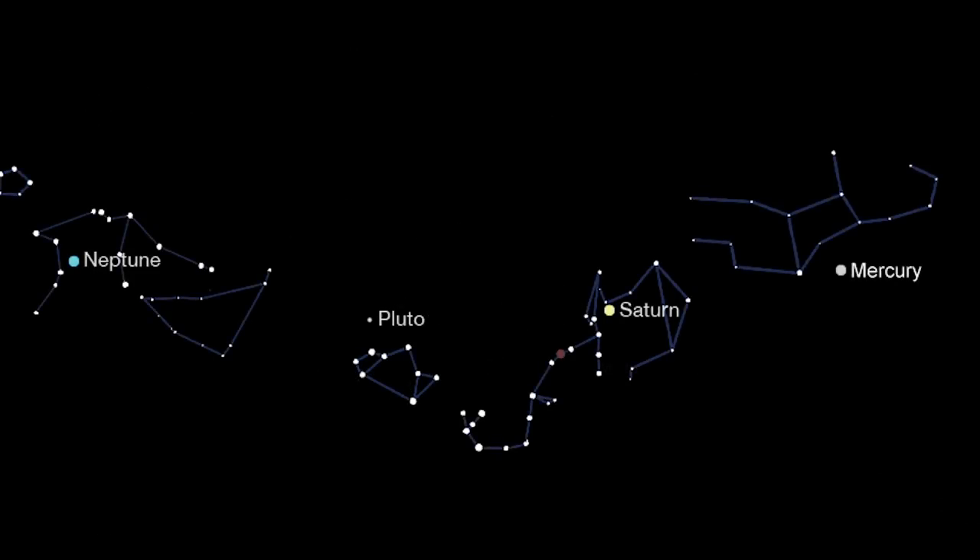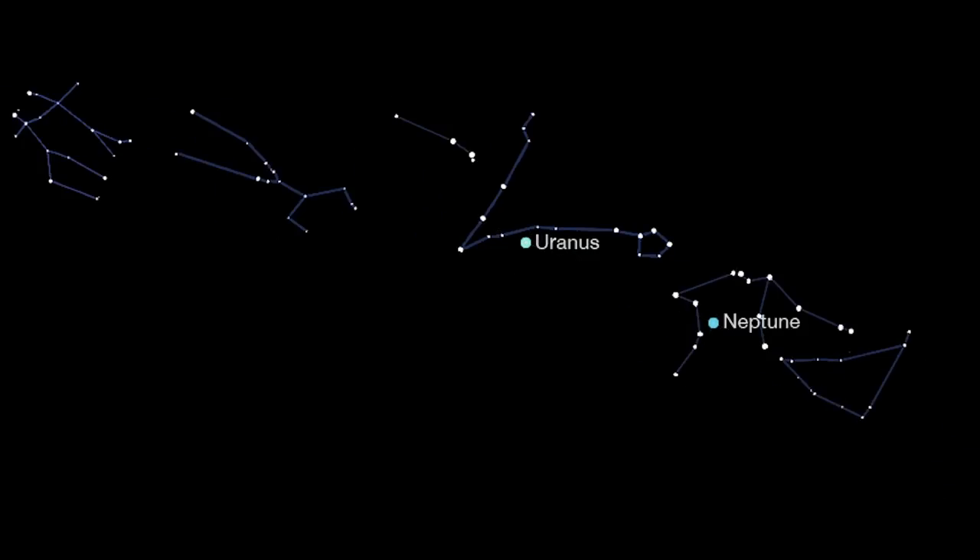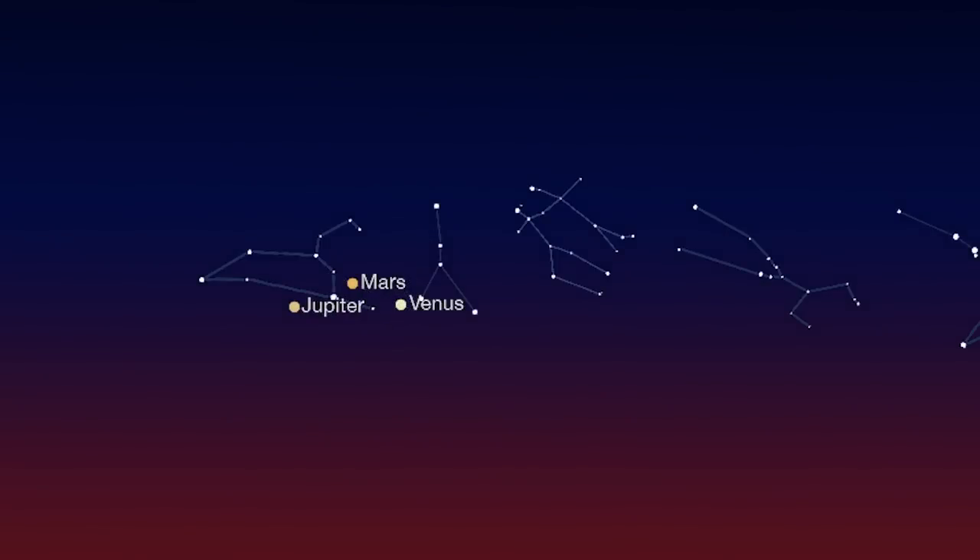When you're not eclipse watching, catch Mercury, Saturn, Neptune, and Pluto in the evening sky, Uranus and Neptune at midnight, and Venus, Mars, and Jupiter in the pre-dawn sky.